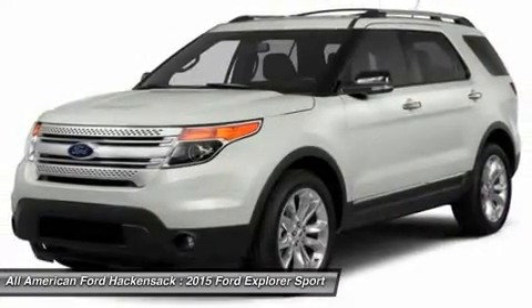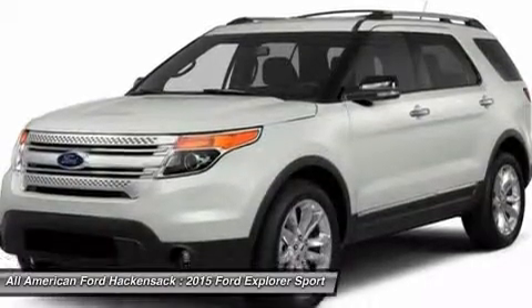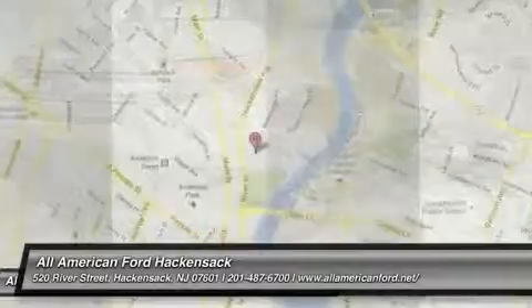Four-wheel disc brakes. Four-wheel drive. Cruise control. Aluminum wheels. Take this vehicle for a spin and see why so many shoppers are now proud owners.